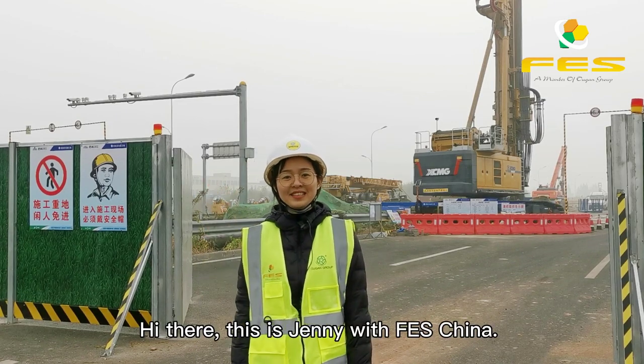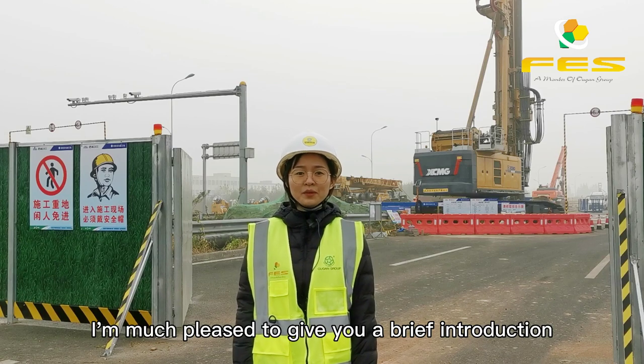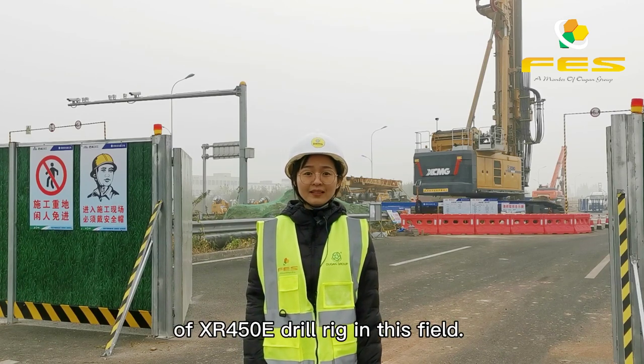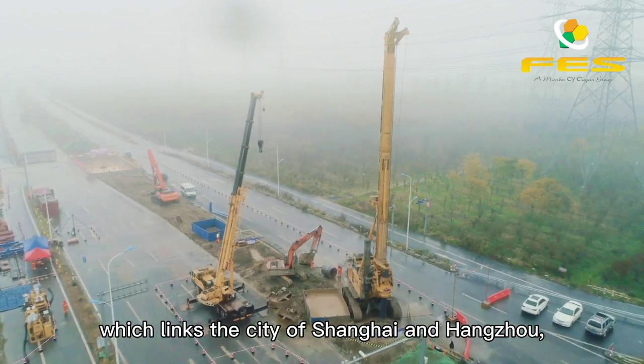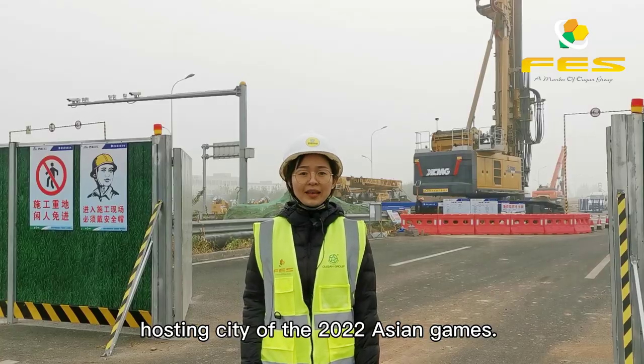Hi there, this is Jenny with LPS China. I'm pleased to give you a brief introduction of the XR450E in this field. It is an upgrading project of the G60 Highway, which links the city of Shanghai and Hangzhou, hosting city of the 2022 Asian Games.